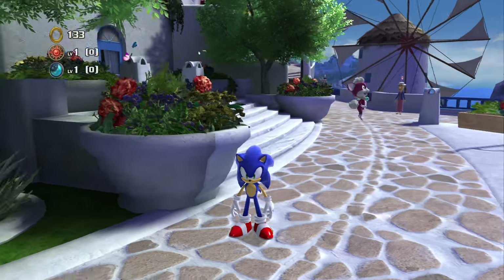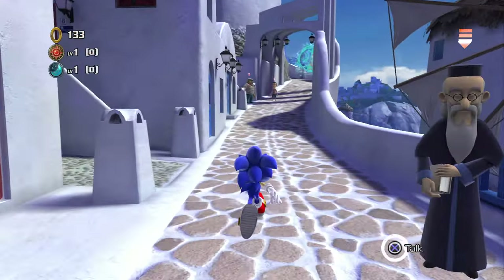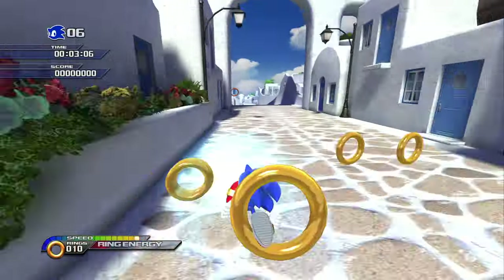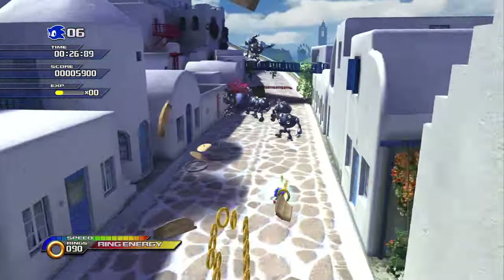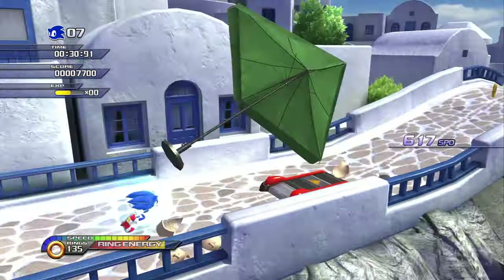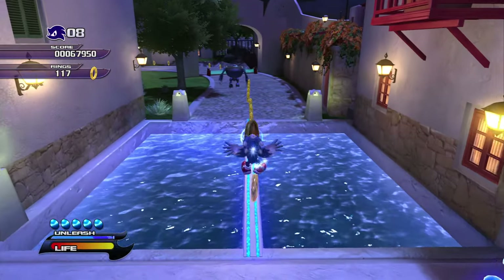Now we're in the beautiful, gorgeous Sonic Unleashed. I assume we're going to be here for a while because I don't think there's any water touching at least in the first couple levels unless you die. Looking back at all these Sonic games, Sonic touches a lot of water. He dies like half the time, but he touches a lot of water for someone who's not really the biggest fan of it. The only water over here is literally this puddle.